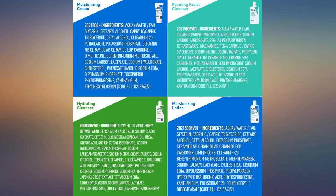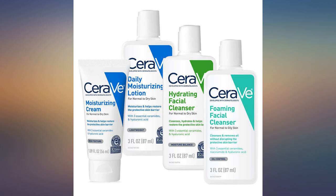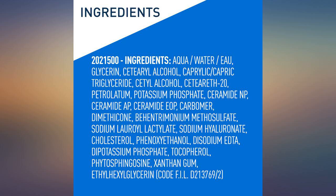My beauty technician recommended this product after I had a chemical peel performed. The moisturizer was perfect — not too oily, not too dry — and allowed my face to peel exactly the way it should.